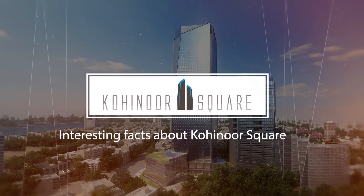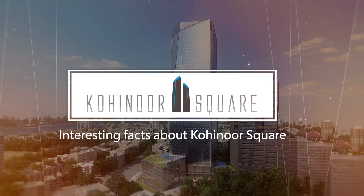Welcome to Kohinoor Square, one of the tallest mixed-use development projects.